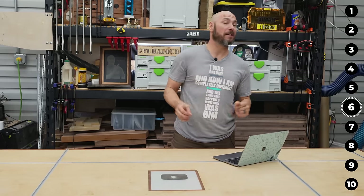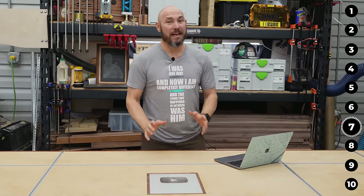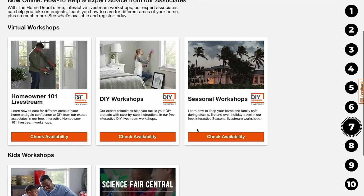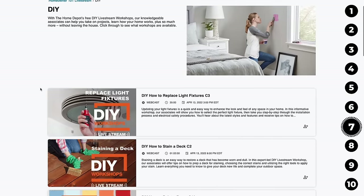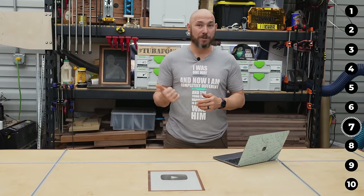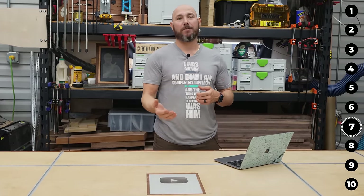Home Depot shopping secret number seven — and don't forget number nine is going to be a doozy, so stick around — is workshops. Home Depot holds workshops, some virtual and some in-store depending on your location. At the end of the workshop, they sometimes give coupons up to 15% off. It's also a great way to learn new skills and build your knowledge for the projects you're trying to make.